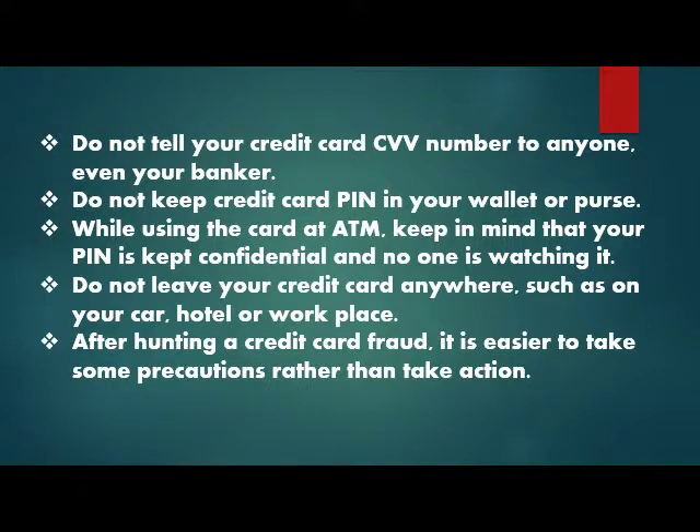While using a credit card at the ATM, keep in mind that your PIN remains confidential and no one else is looking at it. Do not leave your credit card anywhere unattended — not in your car, hotel, or workplace.